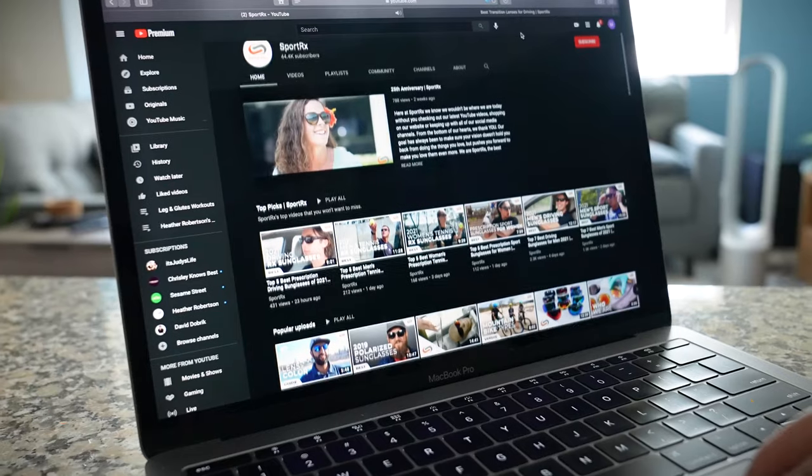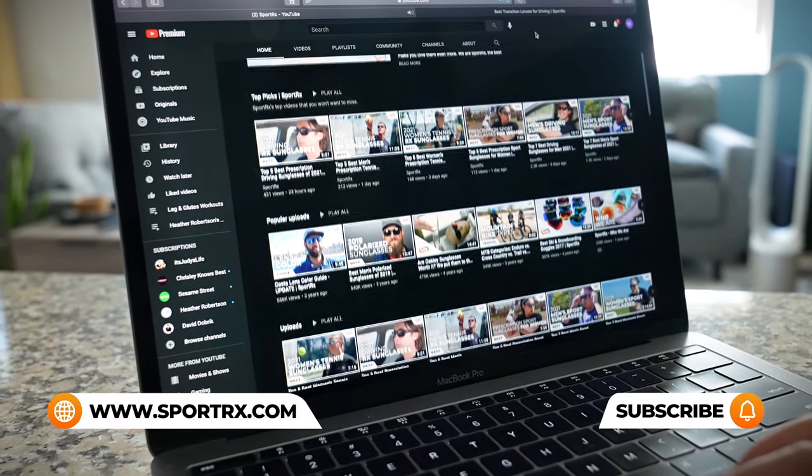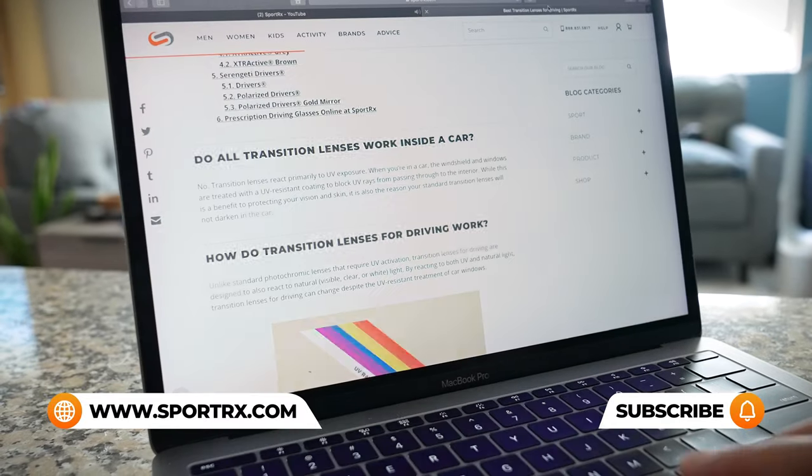If you have additional questions on MX goggles or prescription inserts, reach out to one of our very friendly SportRx opticians because they would love to help you. For even more lists on top dirt bike and motocross goggles, we have videos and blogs — we'll put a link in the description below.